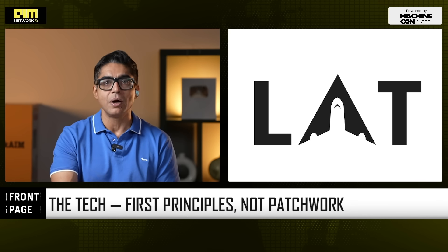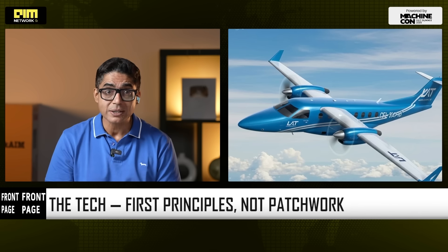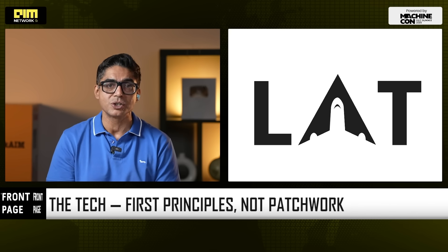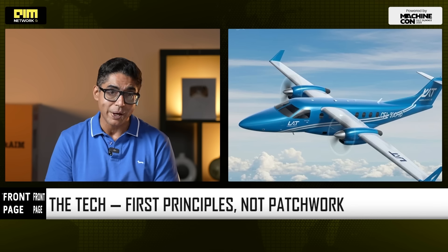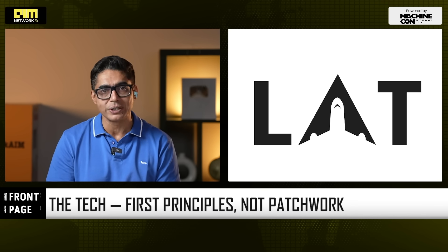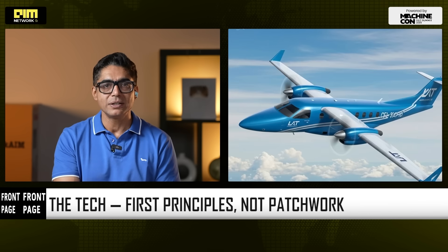Everything is built from scratch: physics models, Monte Carlo simulators, autonomous pilot assist, hybrid electric ground architecture, control systems, safety models — with built-in autonomy from day one. Stability control, flight assistance, and collision avoidance make operations safe, scalable, and future-ready.